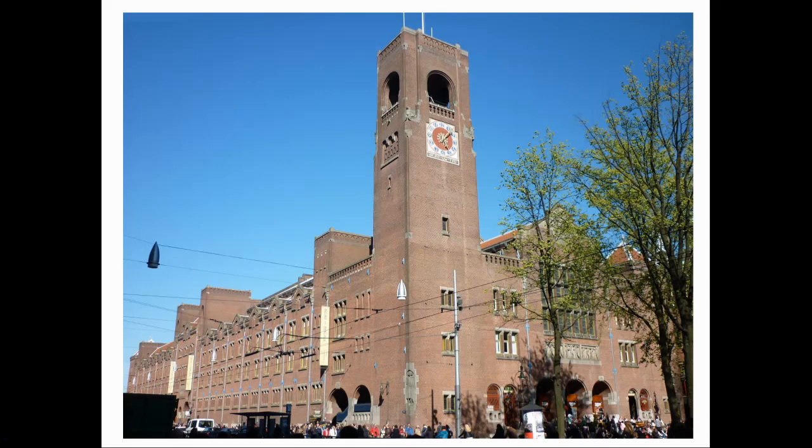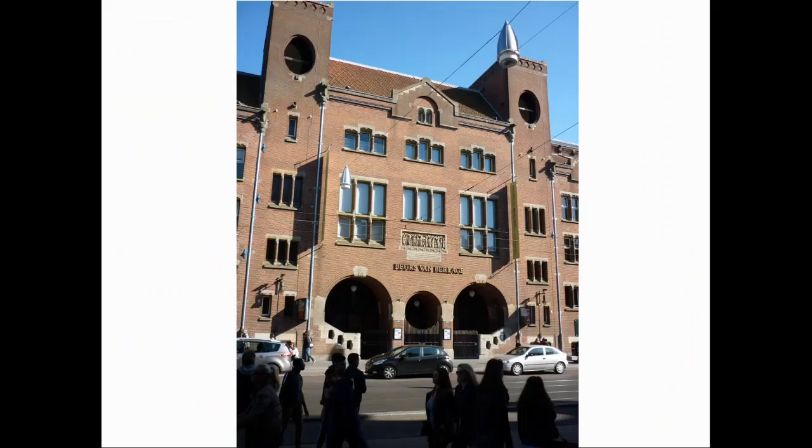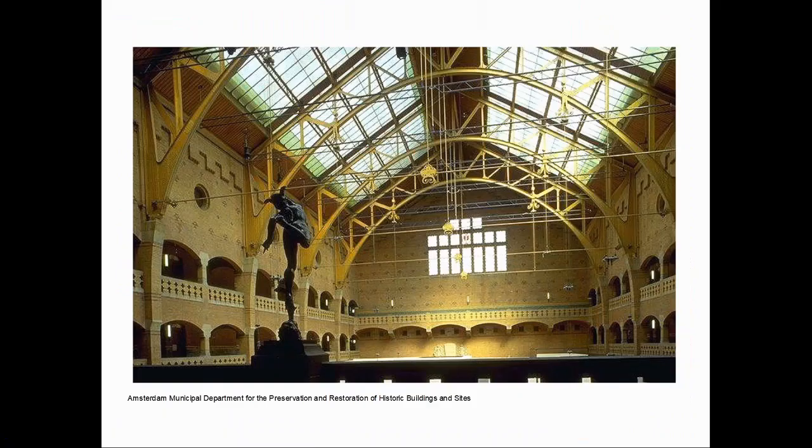Situated on the Damrak in the centre of Amsterdam, the Stock Exchange is an essay in brickwork, but with an iron and glass roof and stone facings. The southern façade seems to be a modern interpretation of a medieval hall, with its clock tower and the large window under the gable. But there is no copying of historic styles.